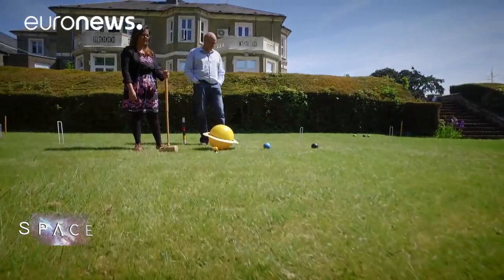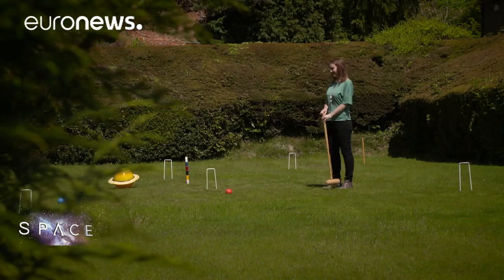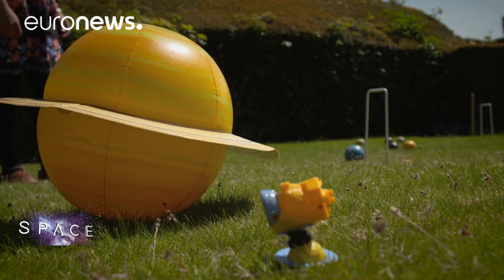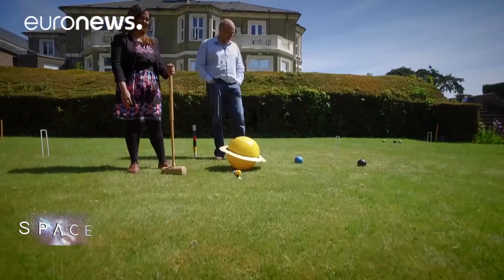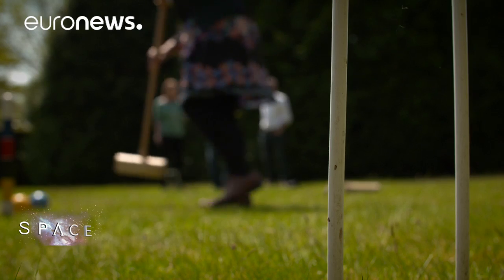Cassini's 13-year odyssey around the Saturn system comes to an end on the 15th of September this year. To avoid the spacecraft crashing into Titan or Enceladus — two pristine moons that could just be home to life — Cassini is being deliberately destroyed in the clouds of Saturn.